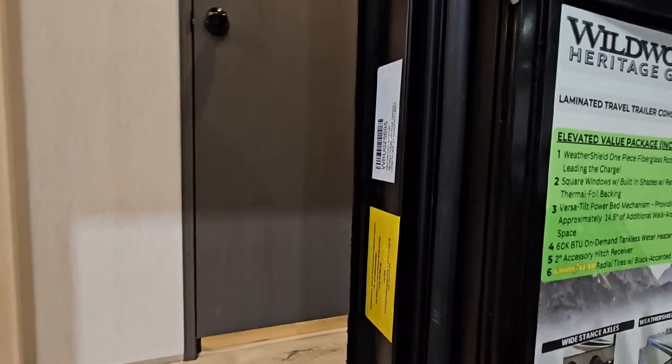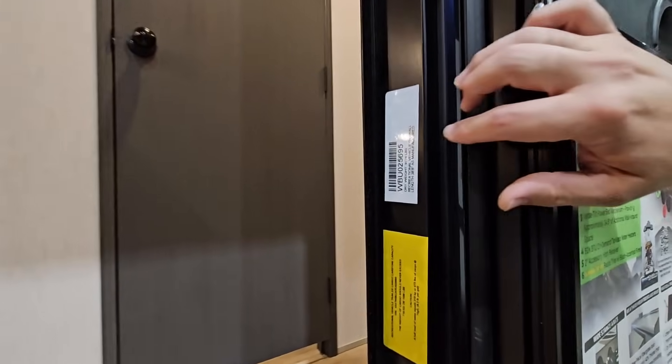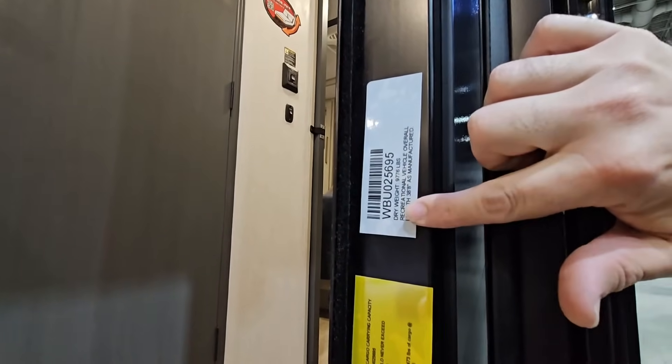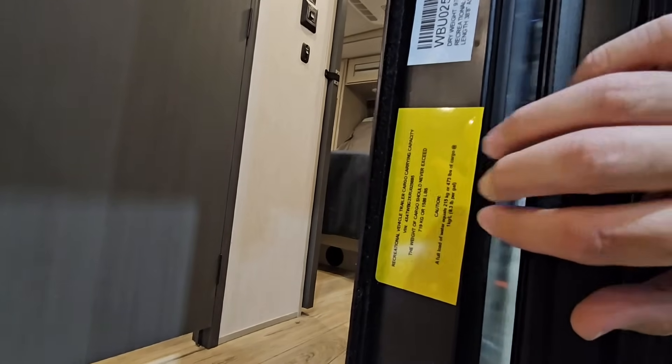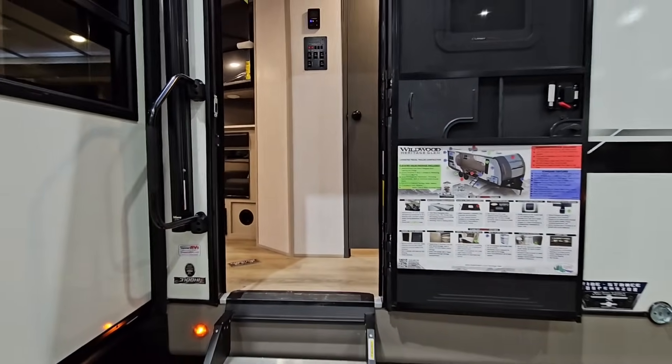Let's look at the numbers. We're not going to spend as much time on the outside mainly because it's very difficult to get around some of these units. This is going to have a 9,776 pound dry weight, it's going to be almost 39 feet long, with a cargo capacity of 1,586 pounds. This is definitely what I would consider to be three-quarter ton towable and up.